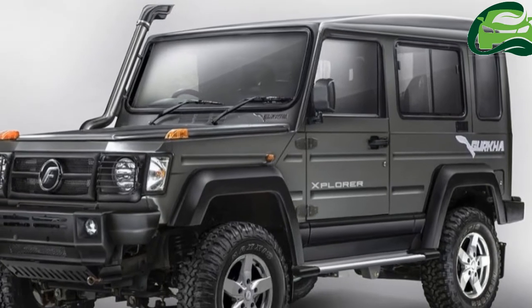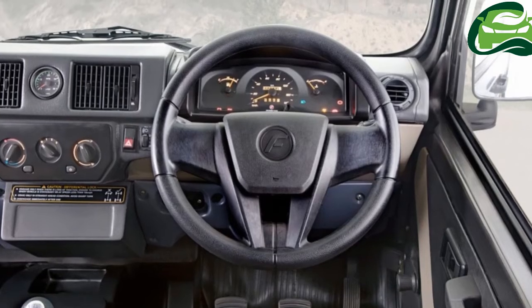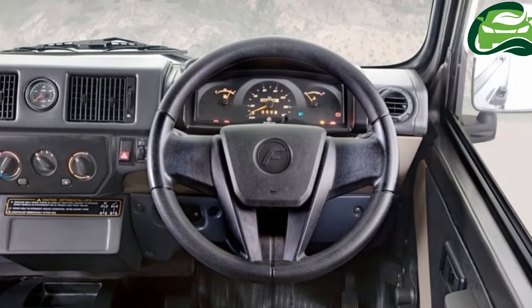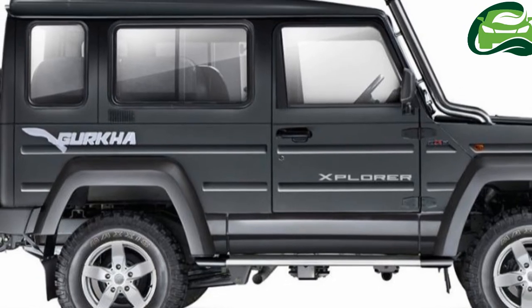The Gurkha rides on a new CNC chassis frame welded using robotic welding technique, claimed to offer excellent strength in bending and torsion.